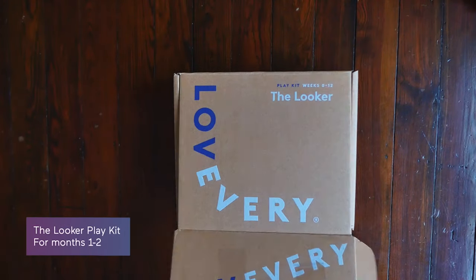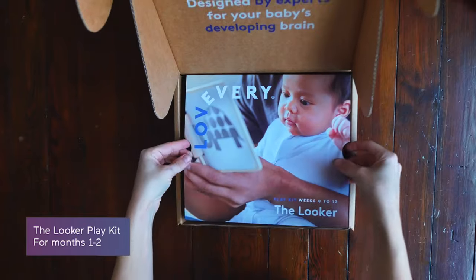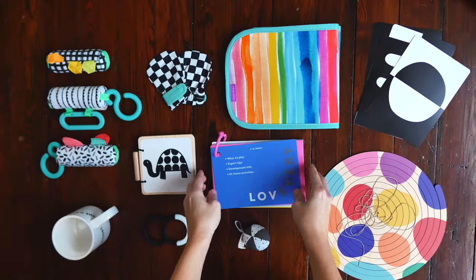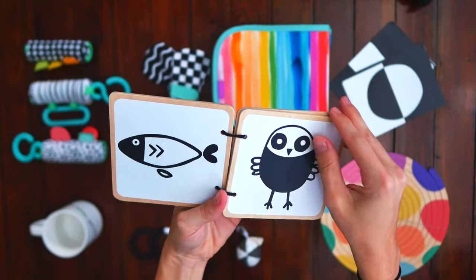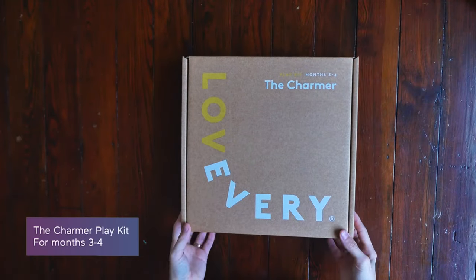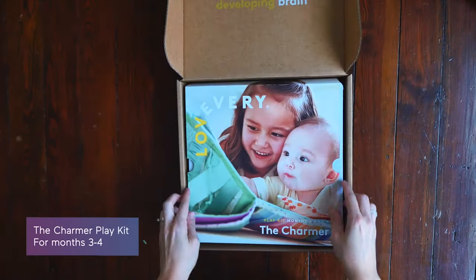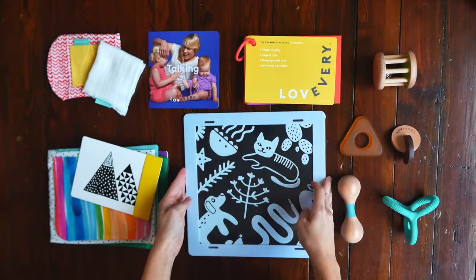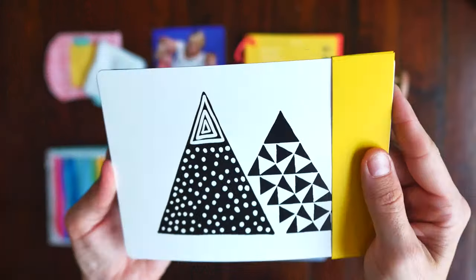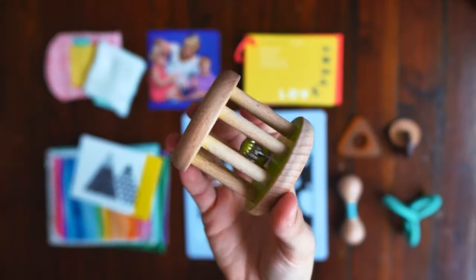Here's a peek into the first year. The Looker play kit is for the first 12 weeks as baby is taking in this whole new world and learning to focus and grasp on things — it helps their brain start making connections. The Charmer play kit is for months 3 and 4 as baby starts to become aware that they can use more than just one of their senses at a time, like seeing and hearing or feeling.